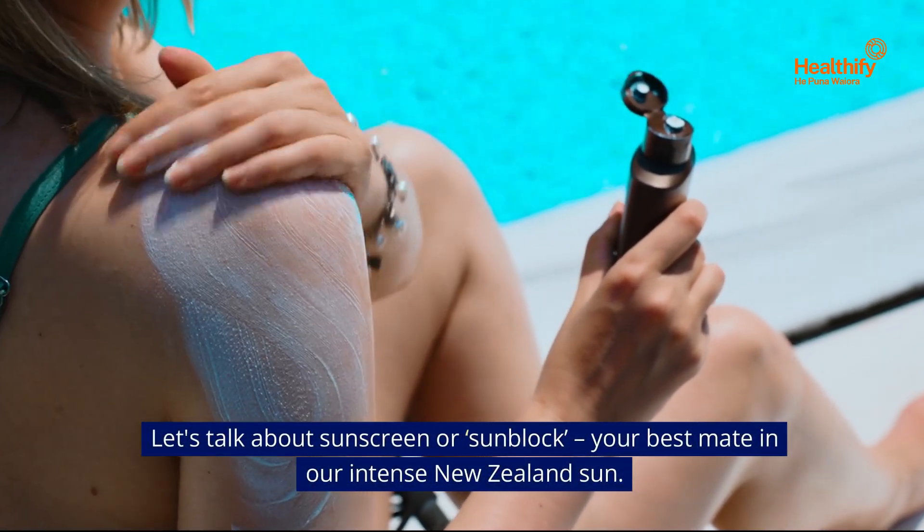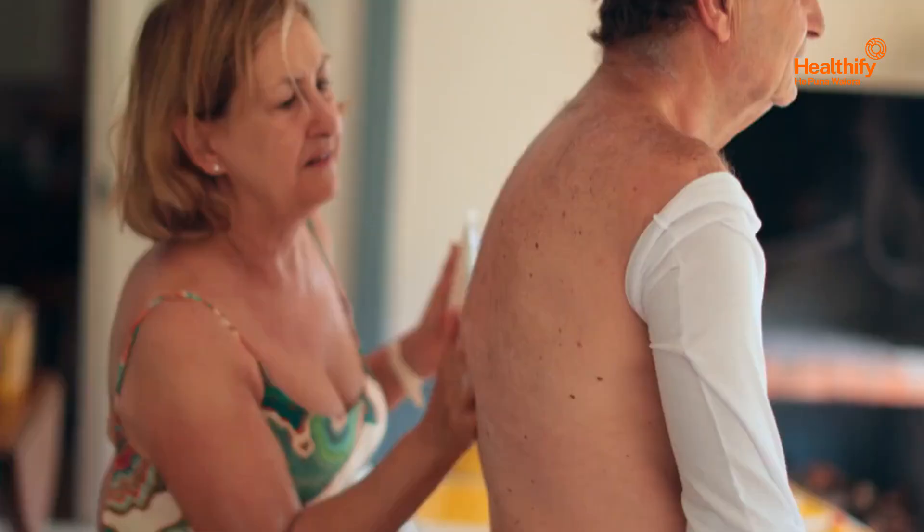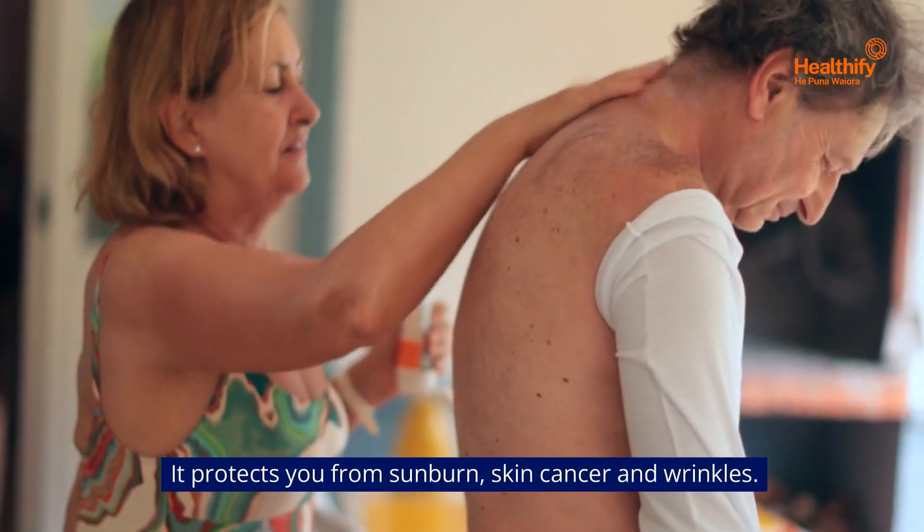Let's talk about sunscreen, or sunblock, your best mate in our intense New Zealand sun. It protects you from sunburn, skin cancer and wrinkles.